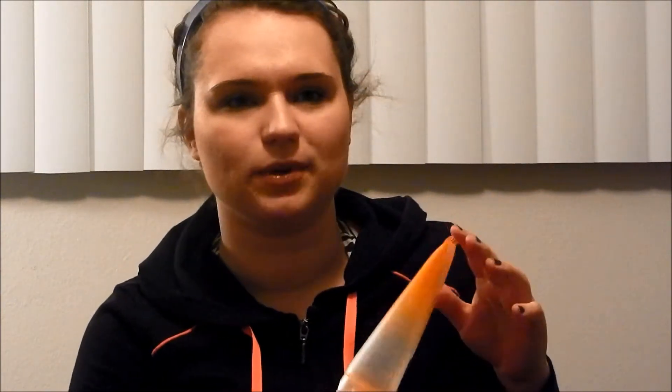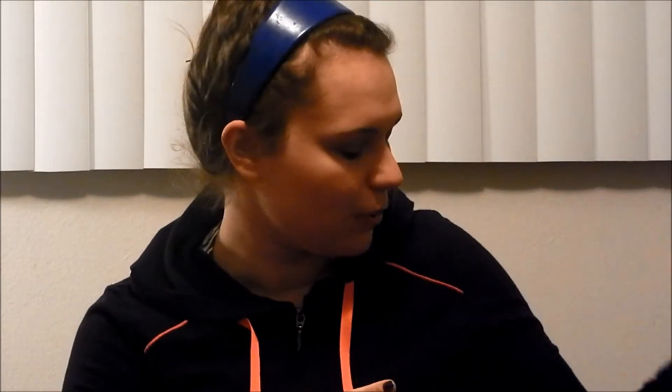Another face wash that I really like is the Clean and Clear Morning Burst Facial Scrub. This one I really, really like. It says that it helps wake you up — I don't really know about that. But as you can see, it's empty, so this was a good product.